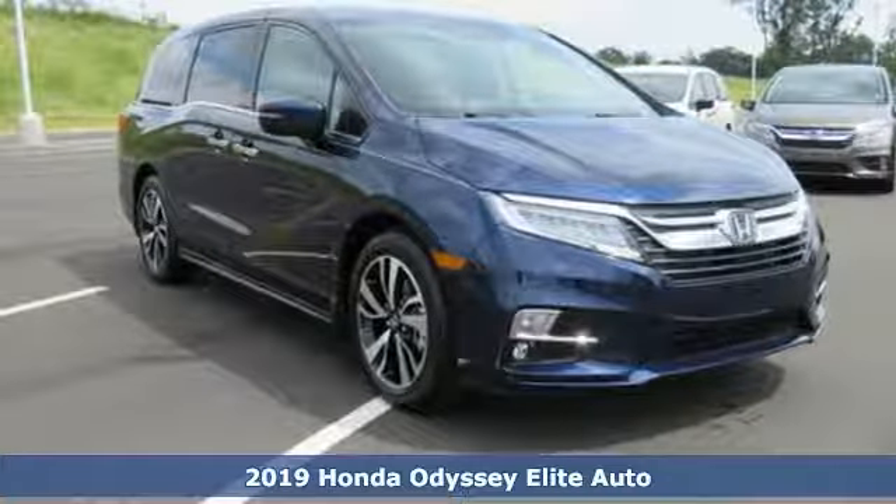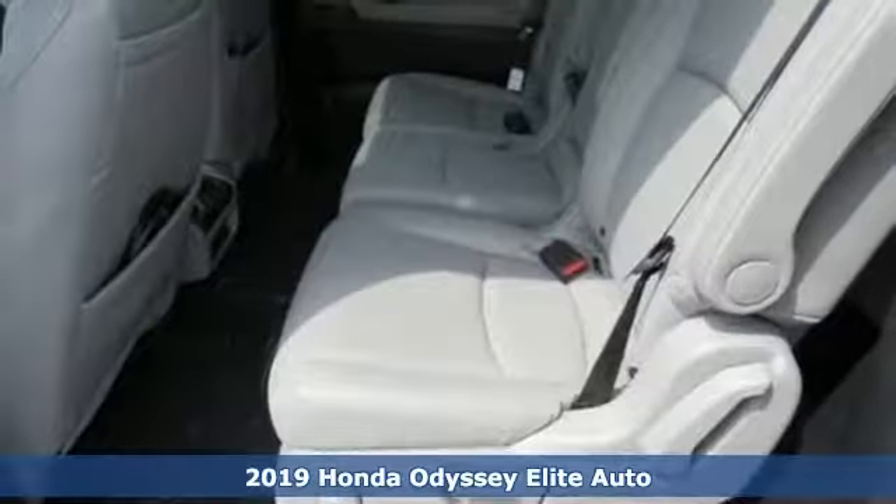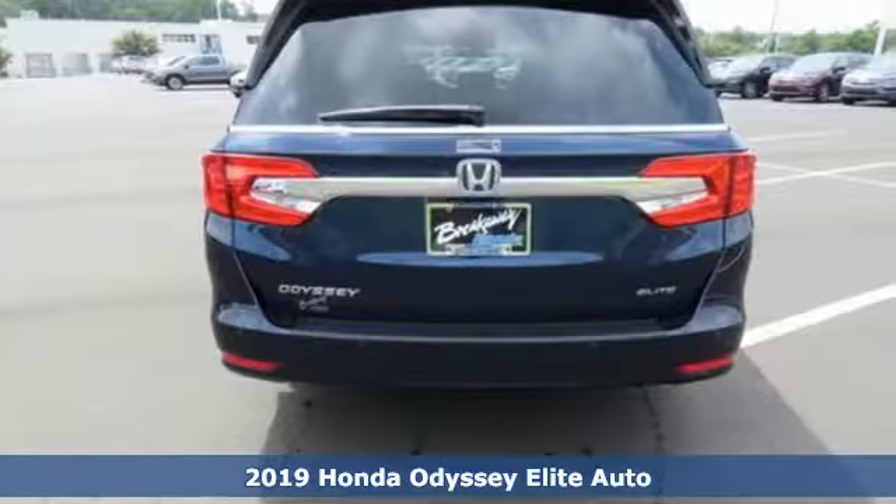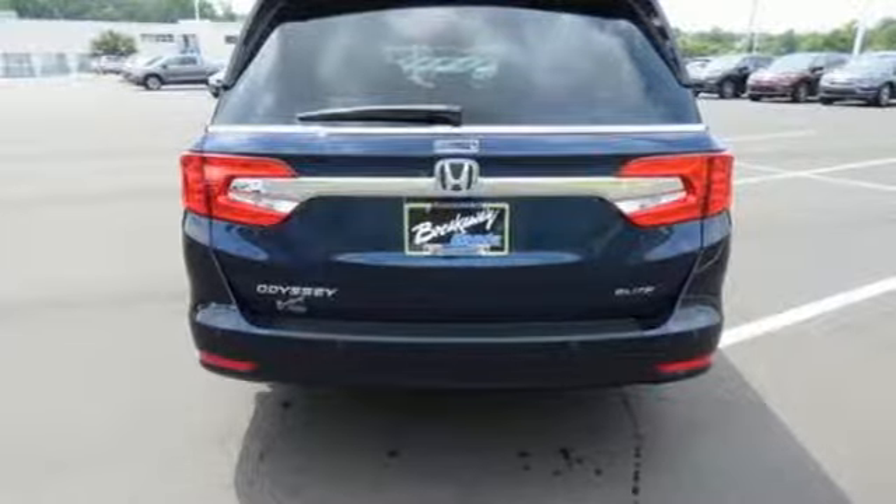It's a new 2019 Honda Odyssey. From hood to hatch, it offers all the comforts and conveniences you want. It comes with the features you need, and better yet, want.